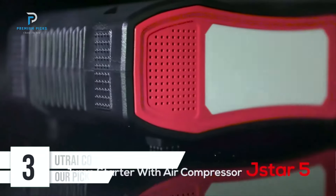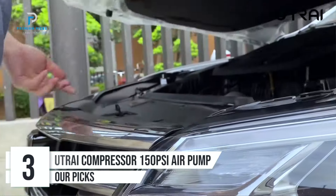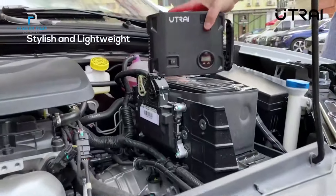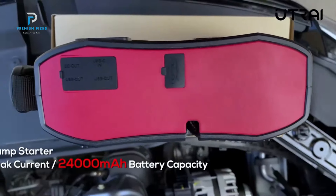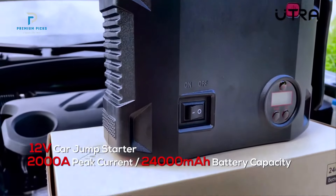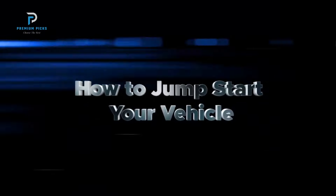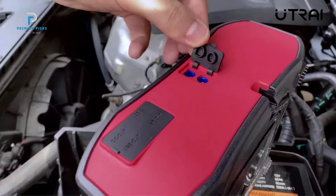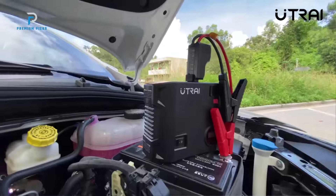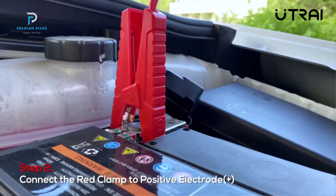Number 3: Utrei 150 PSI Air Compressor and Jump Starter. The Utrei JS5 Air Compressor and Jump Starter is a powerful, multifunctional device designed to handle a variety of emergency situations on the road. With its ability to jump-start heavy vehicles, inflate tires, and function as a power bank, this portable unit is a must-have for car owners, motorcyclists, and outdoor adventurers. Combining high-level performance with safety features, the Utrei Compressor offers reliability in an easy-to-carry, compact package.